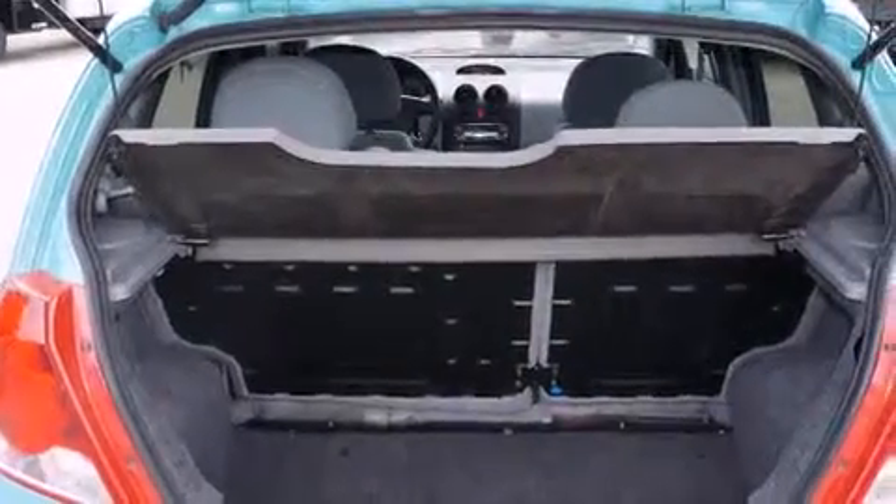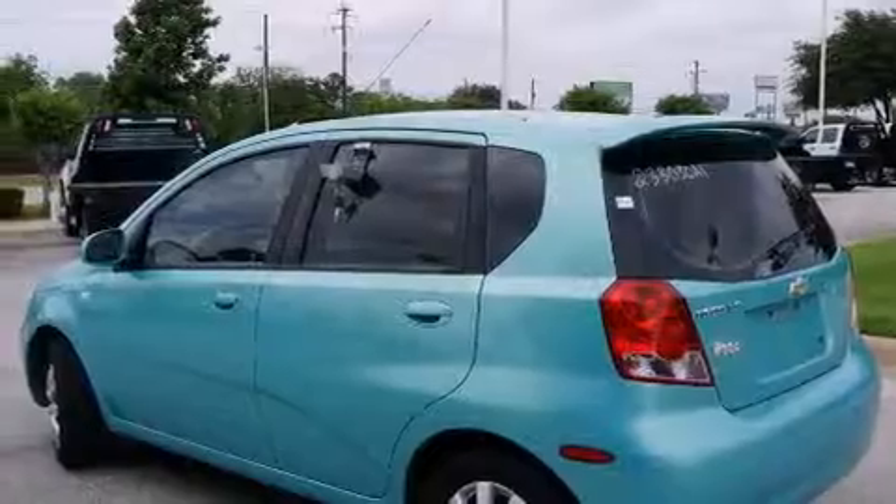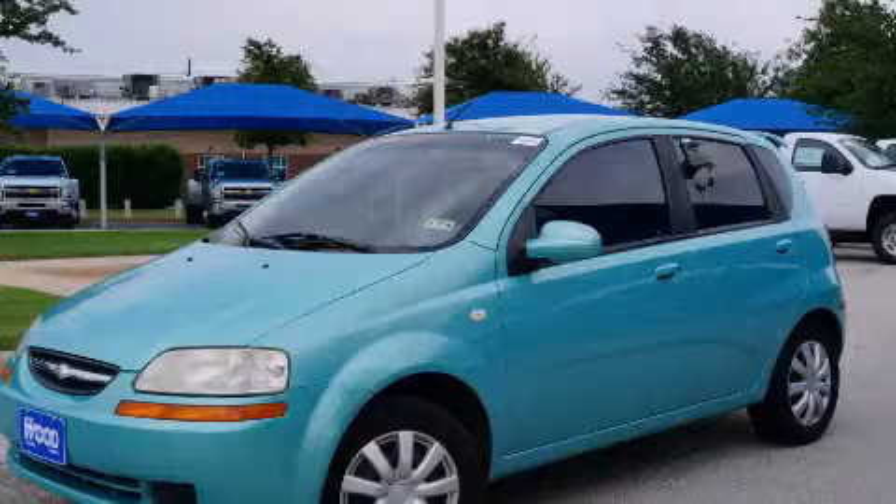With an EPA estimated rating of 32 miles per gallon on the highway, this vehicle helps leave money in your pocket where you want it. Stop by today and test drive this automobile for yourself.